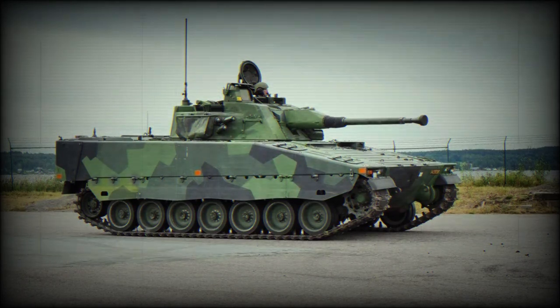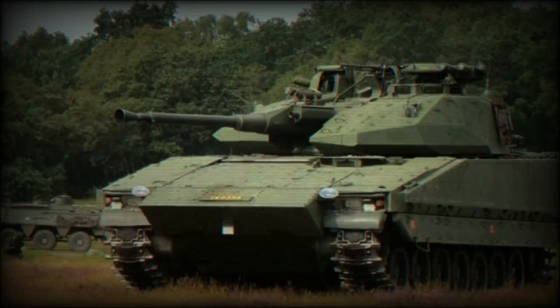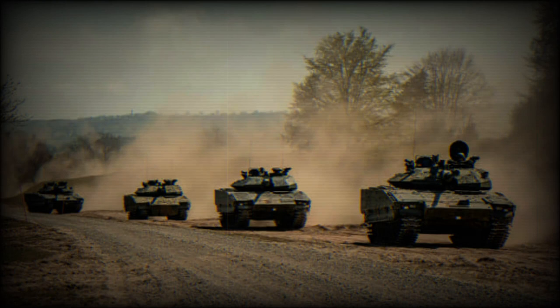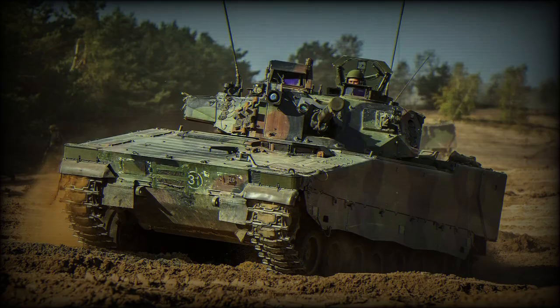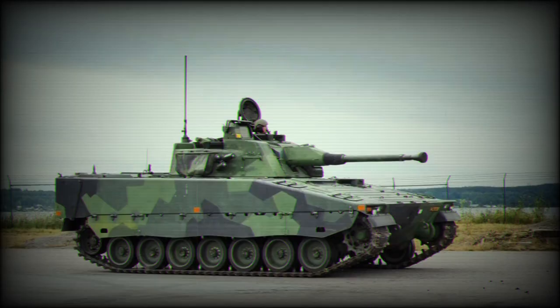Ukraine's southern counteroffensive has received a significant boost with the introduction of advanced CV-9040C infantry fighting vehicles operated by Ukrainian soldiers trained in Sweden. This development comes as the Ukrainian army faces losses of American M2A2 Bradley fighting vehicles during their assault on Russian defenses in Zaporozhaya. Sweden has shown support by donating around 50 CV-9040C infantry fighting vehicles armed with a 40mm autocannon, reinforcing Ukraine's war efforts.